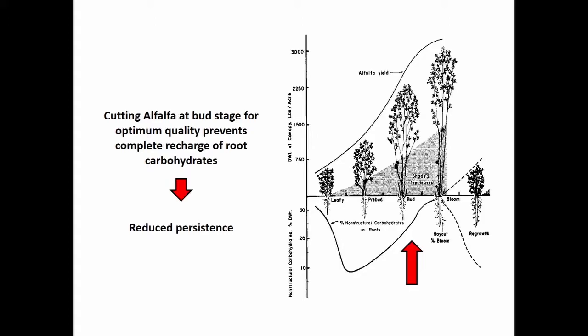The third piece of this tradeoff is persistence of the plant. When we try to optimize quality for dairy cows, we're typically harvesting alfalfa at the late bud stage. As this old chart indicates, at late bud the roots are not yet fully recharged with carbohydrate stores. If you wait to one-tenth bloom, it's fully restored — that was the basis for the old recommendation. But if you cut at late bud repeatedly, eventually the plant is out of root carbohydrates, causing early decline of stands on intensive cutting schedules.